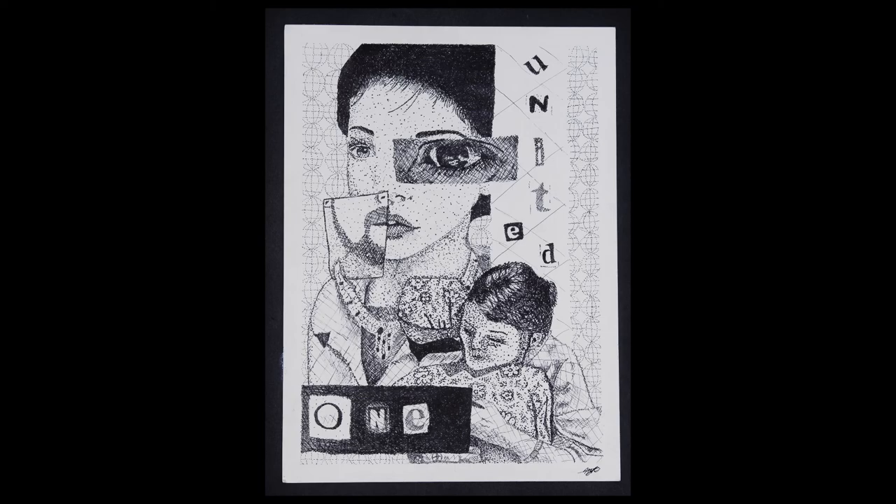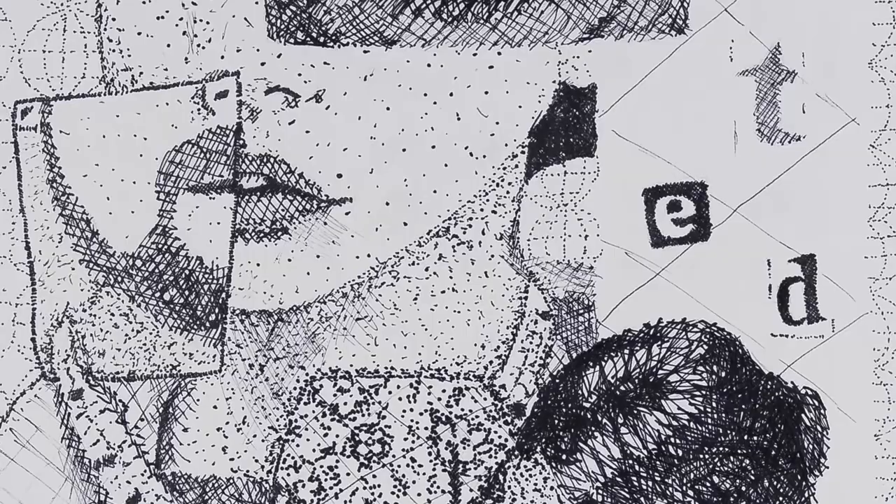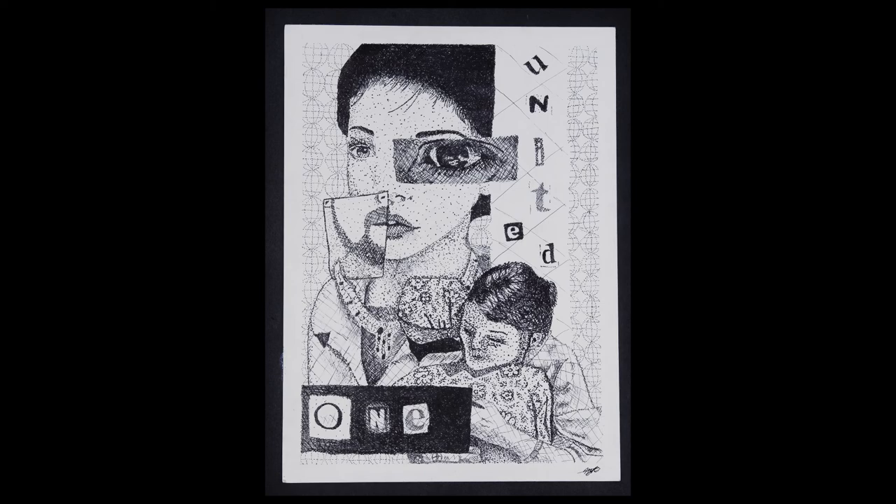Morgan Keady used the contemporary artistic concept of appropriation to create a collage about the theme of unity. Morgan included images of a variety of different people and juxtaposed them to show that different doesn't mean separate and to get the viewer to think about unity. After creating her collage, Morgan used a grid system to draw her collage on paper, then used pen and ink to make patterns and textures to create value.